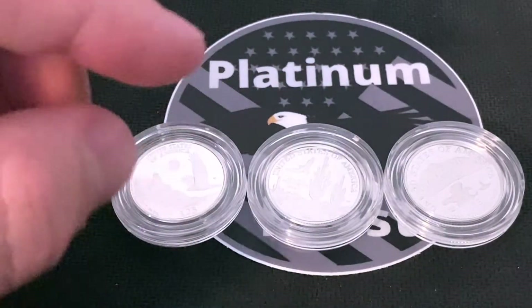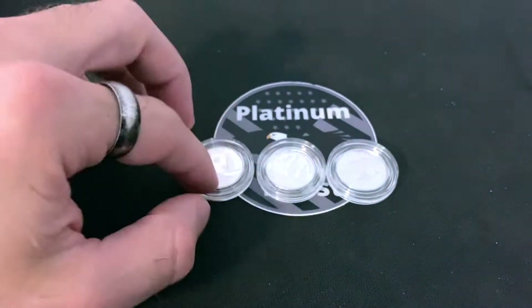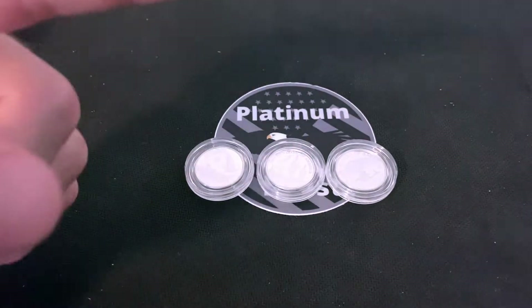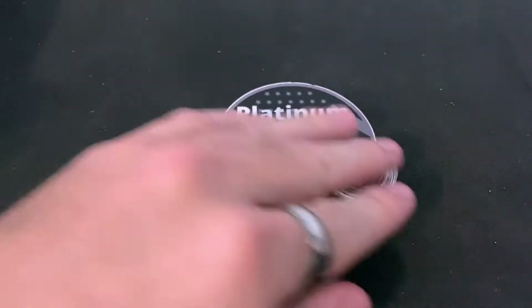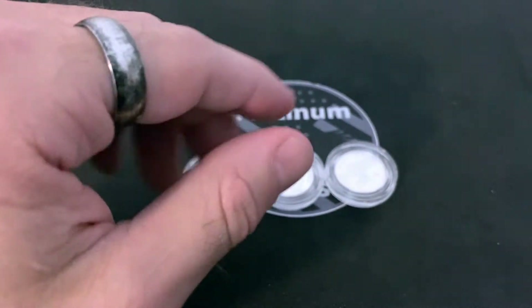For this episode I'm going to show you what I paid for each of these platinum proof quarter ounce eagles, and you are going to be blown away. I got an amazing steal on these quarter ounce platinum proof eagles, and I'm going to show you what I paid because it's just too good not to share.